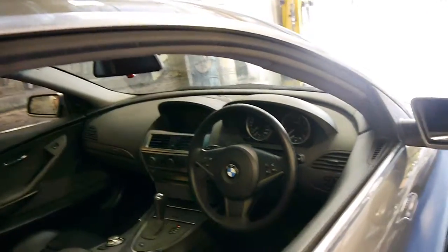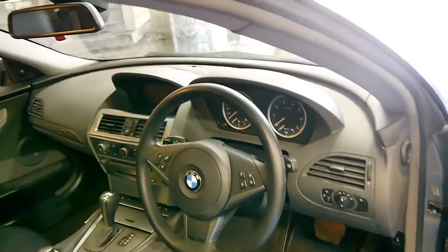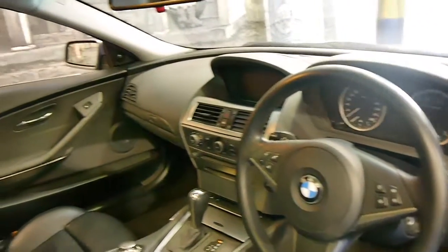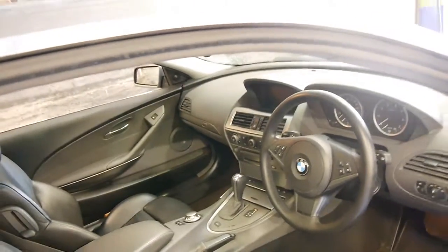Furthermore, they do have navigation as well. With these cars, it's very important to buy them with a good service history, and you can't really get much better than a BMW logbook.